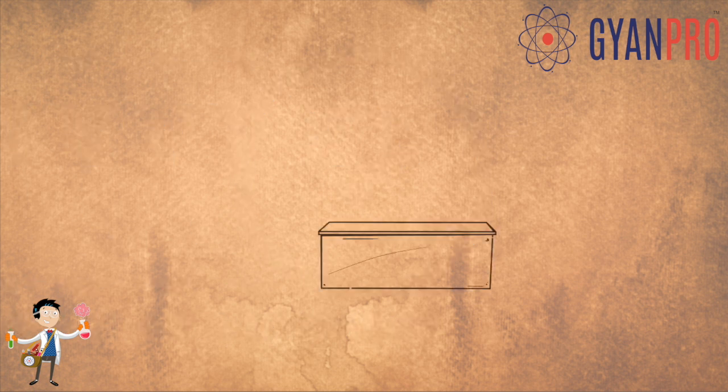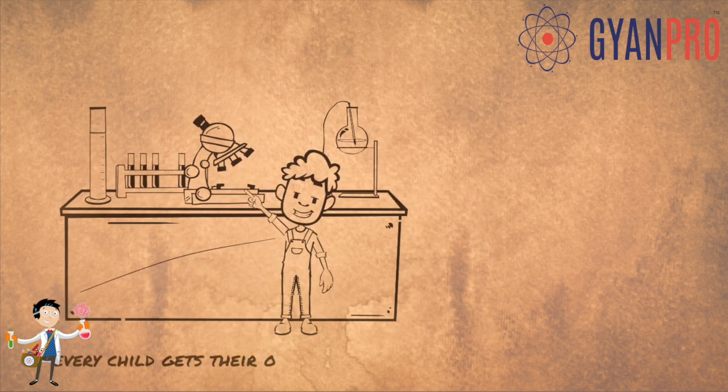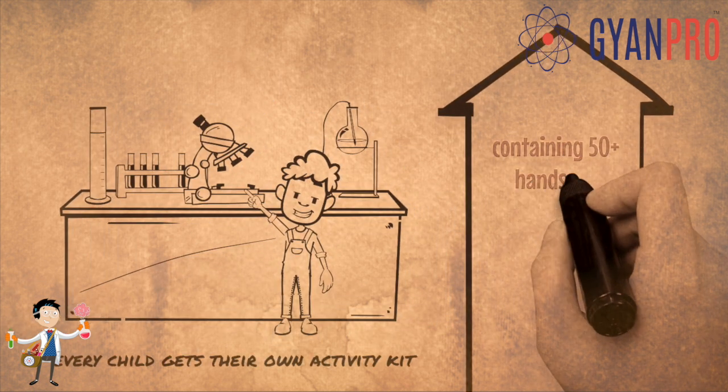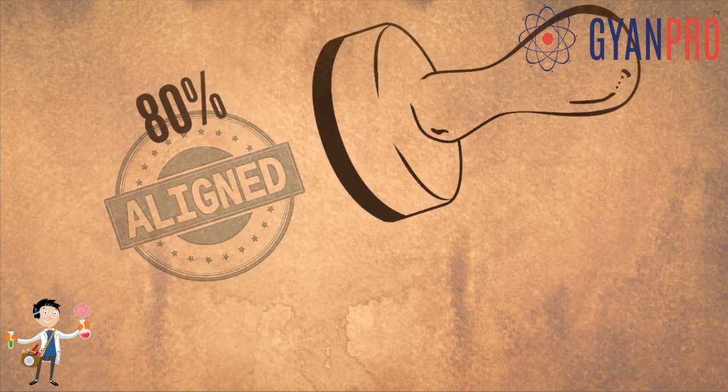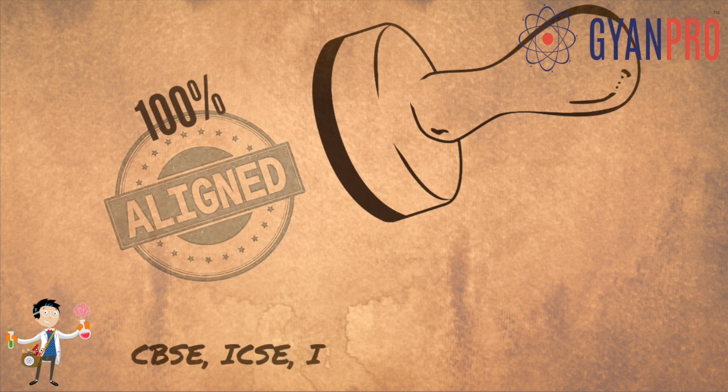But what's unique about it? With ProScientia, every child gets their own activity kit containing 50 plus hands-on activities for the whole year. The best part is, they are mapped 100% to your school's curriculum.